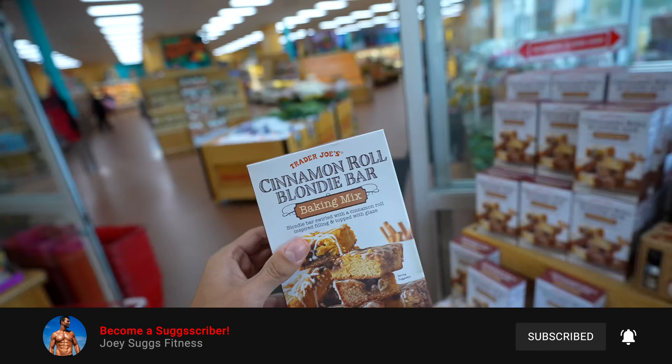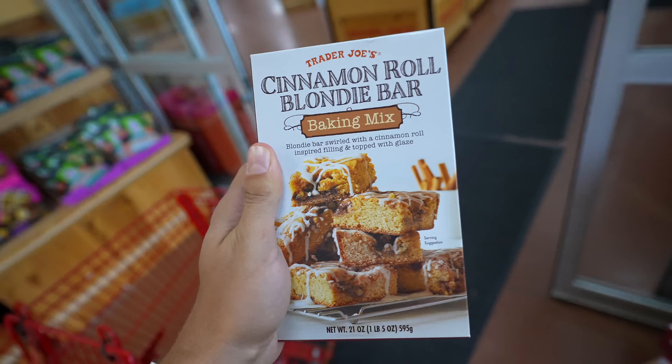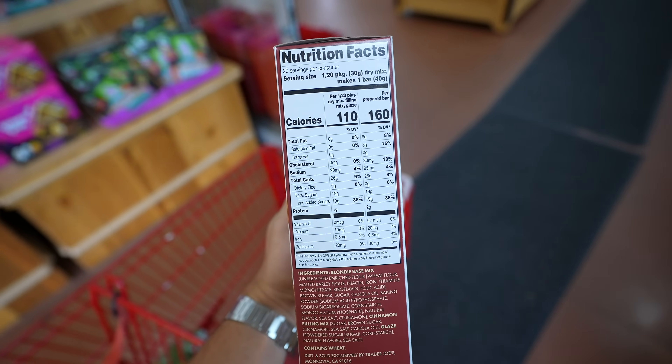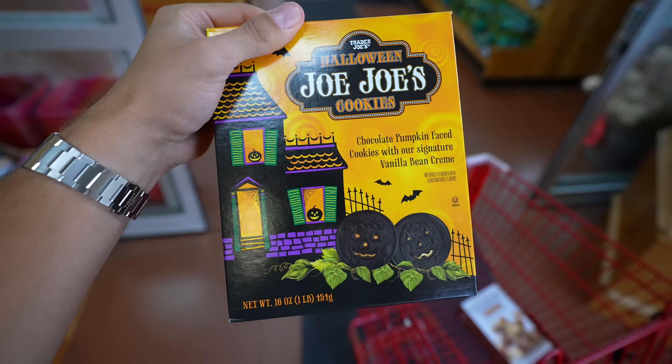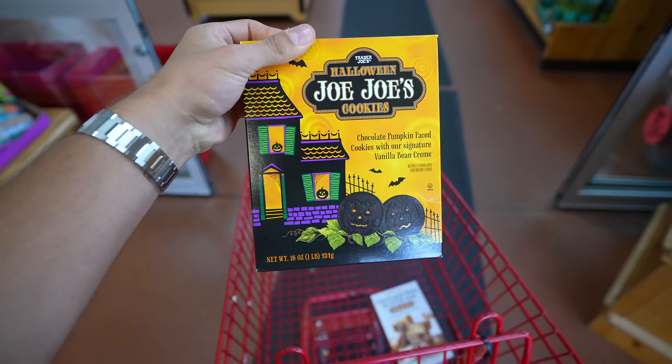Before I even get into the store, they have two things out front: a cinnamon bar blondie roll — probably delicious, but calories are crazy high — and classic JoJo's, pretty much like an Oreo-type deal. We'll go ahead and get these as well.